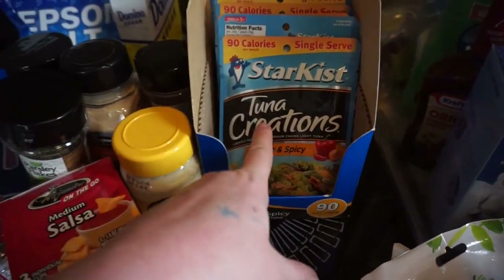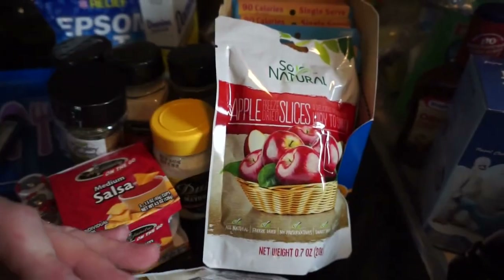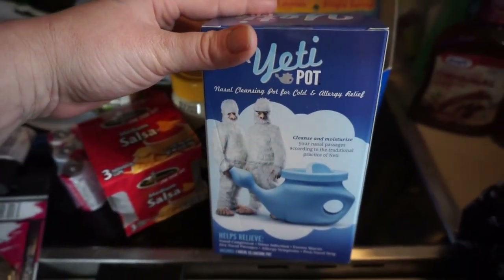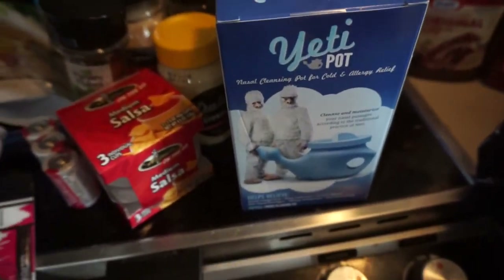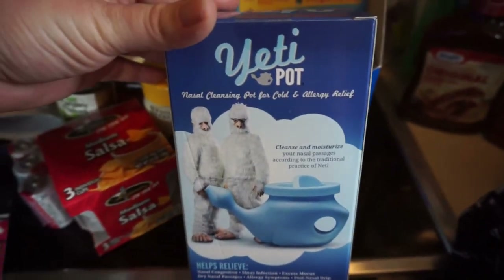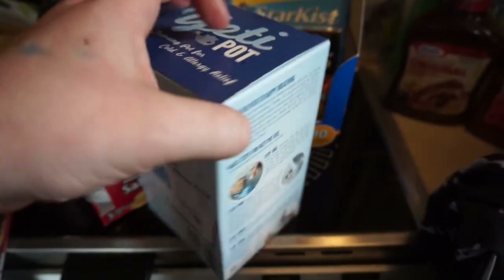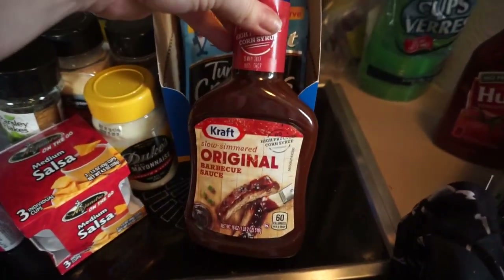We got some banana slices and apple slices — dehydrated fruit. Finally found these, I saw people hauling them. So neti pots — these are really good, but be careful with the water. If you don't have very clean water, make sure you use distilled water. I've heard of people actually getting bacteria and all kinds of stuff from these, so be careful with the water you use. They're good for cleansing the nostrils.